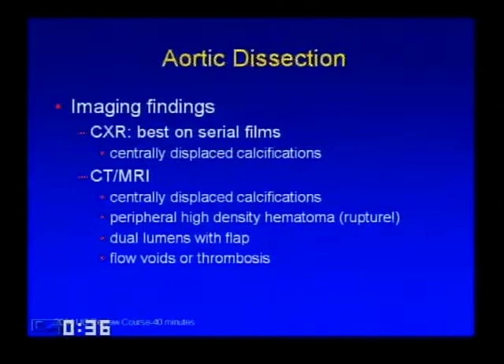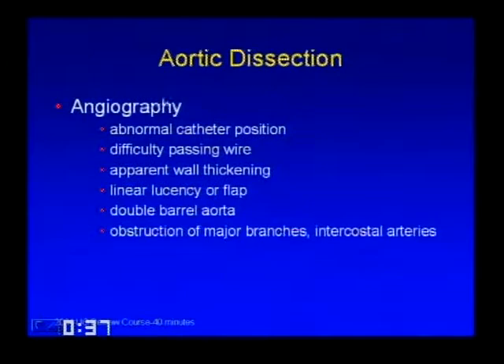On chest X-rays, look for displaced calcifications—best seen on serial films. CT and MRI are becoming the gold standard for diagnosis. You can look for centrally displaced calcifications, a peripheral density of blood (hematoma), or the most obvious finding: dual lumens with a flap, flow voids, or thrombosis. On angiography, signs include difficulty moving the catheter, the catheter taking an abnormal position, apparent wall thickening, a double-barreled aorta, linear lucency or flap, or obstruction of major branches.